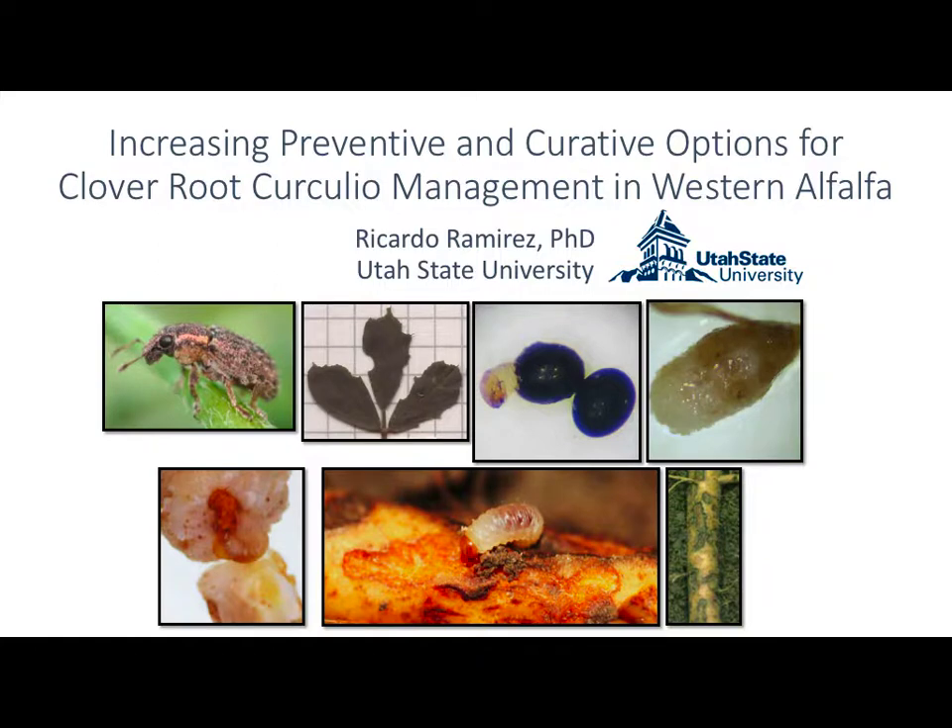With clover root curculio, consequently with the band on Furadan, we started to see an uptick in pest species that are soil-dwelling, becoming more pestiferous because they don't have that soil suppression. Clover root curculio is one of those where the weevil feeds above ground but the larvae feed below ground — the damaging life stage — feeding on root nodules, notching off lateral roots, and scarring the main taproot.